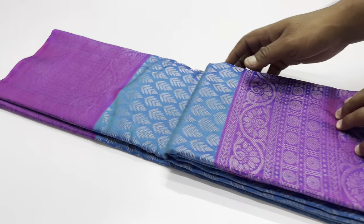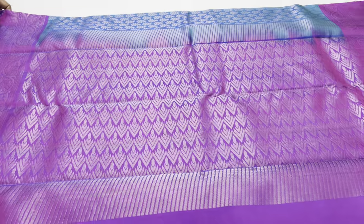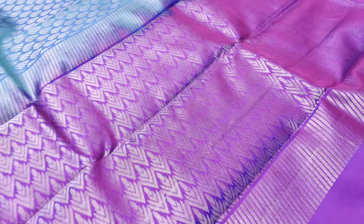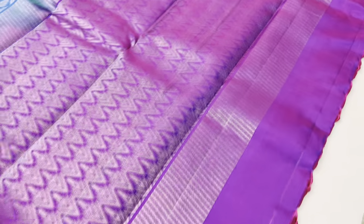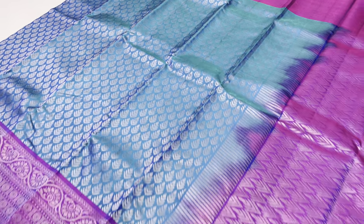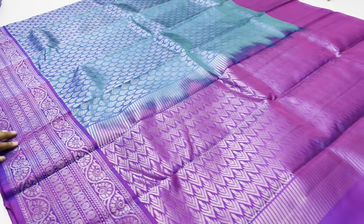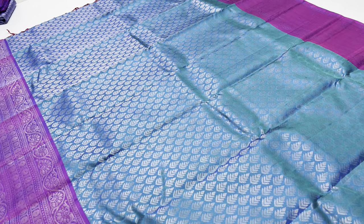Next sari, number 616. Body of the sari is greenish blue color, double shade. Pallu and blouse in violet color — double shade. Plain blouse. Cash on delivery available, with extra charges.